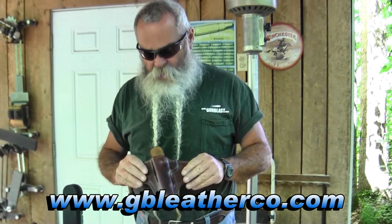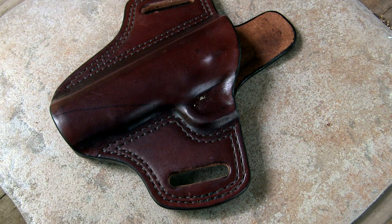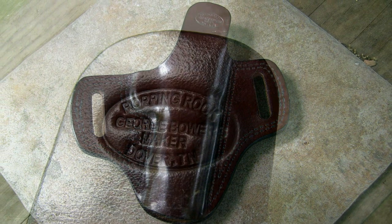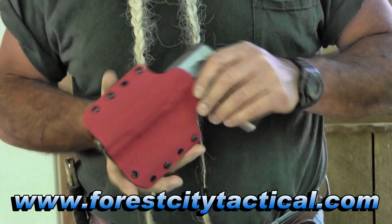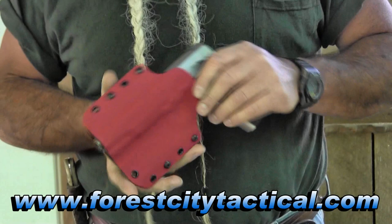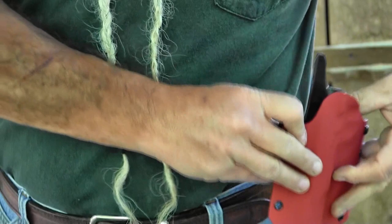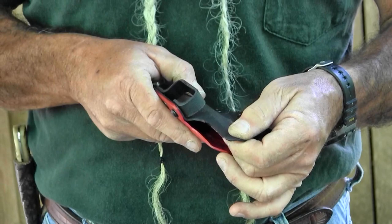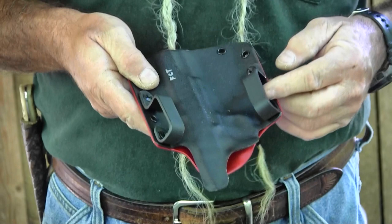The next holster we're looking at is from Forest City Tactical. It's a kydex holster — kydex front and back — and it's got some good features. It fits this 1911 really well. The loops on the back are large but tilted so it holds the gun in tightly against you for carrying. This particular one is outside the waistband, but they also have inside the waistband holsters. It also has protection here to keep the hammer and safety from digging into your side, and it's really well fitted to the weapon.